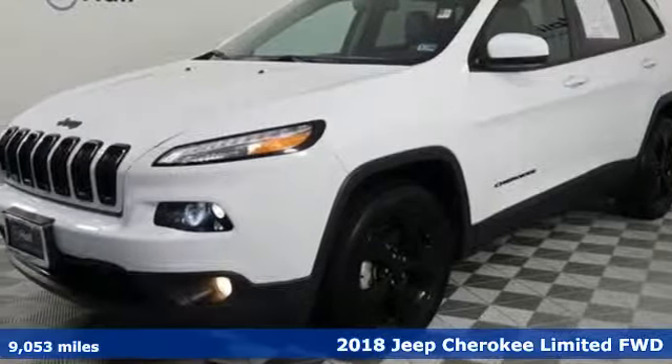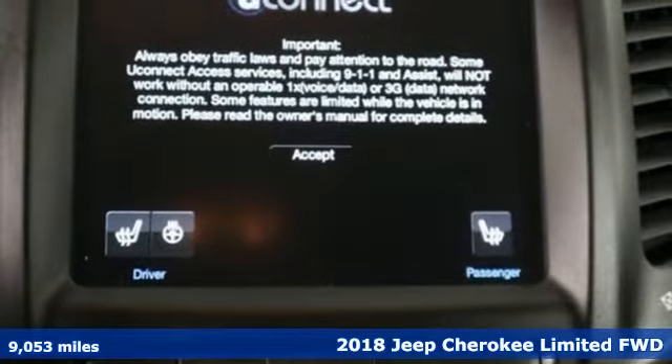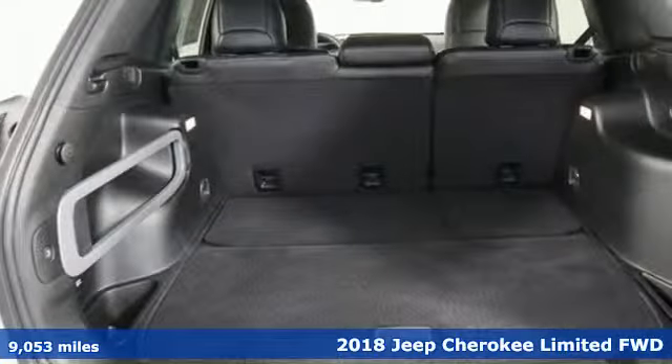It's a 2018 Jeep Cherokee. The Jeep life fits your life. It's equipped for all your driving needs and wants.